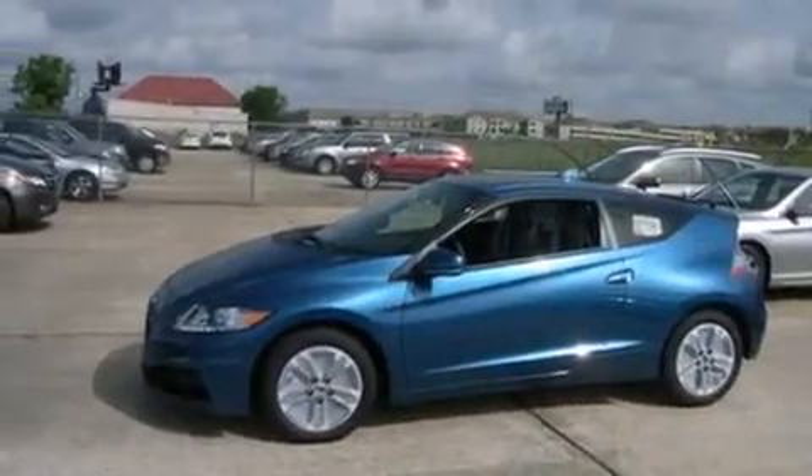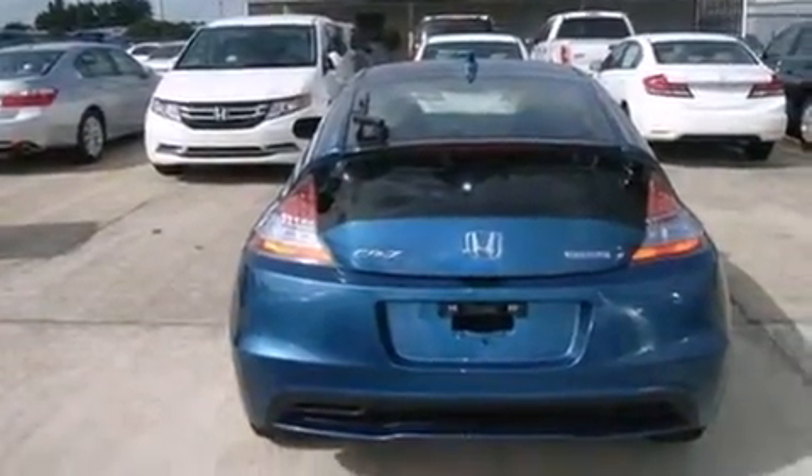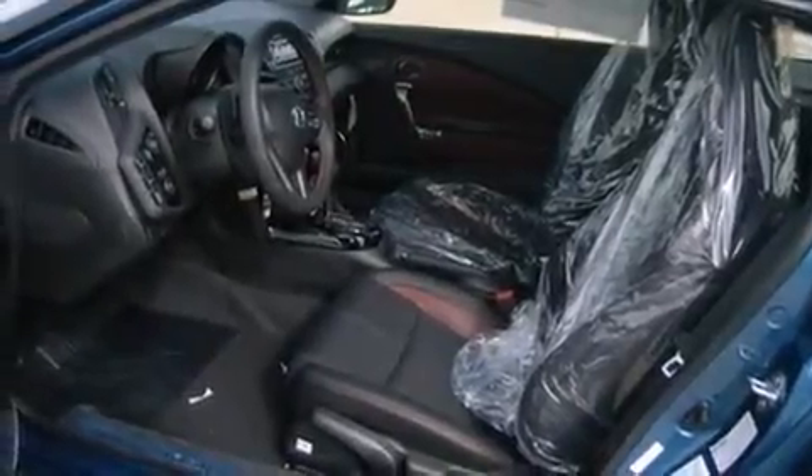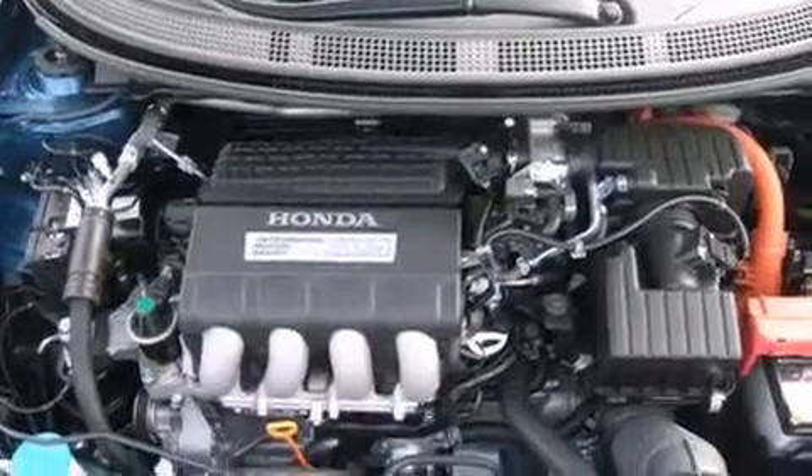All of the following features are included: air conditioning, cruise control, steering wheel controls, a leather-wrapped steering wheel, external temperature display, an engine immobilizer theft deterrent system, tinted glass, LED taillights, heated side view mirrors, and an auxiliary power outlet.